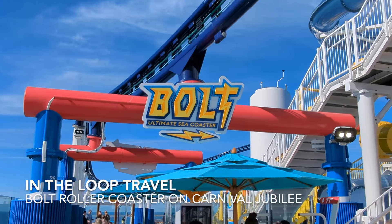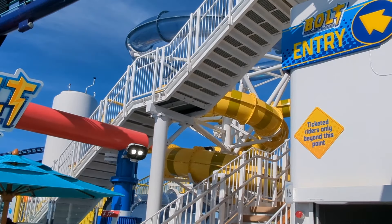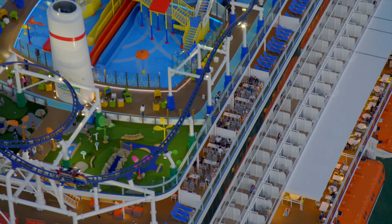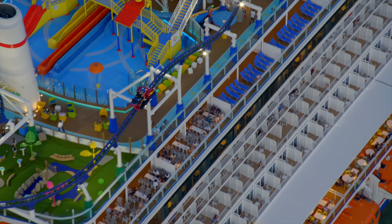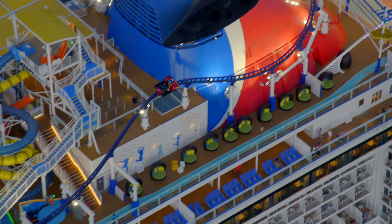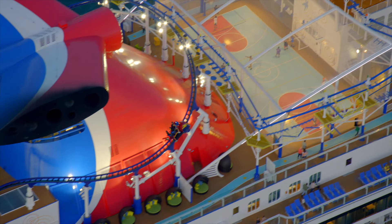Carnival Jubilee has a roller coaster at the top of the ship. Bolt is a fast ride that goes around the top deck. We checked it out during our cruise on Jubilee, but these rides are also available on Mardi Gras and Carnival Celebration.